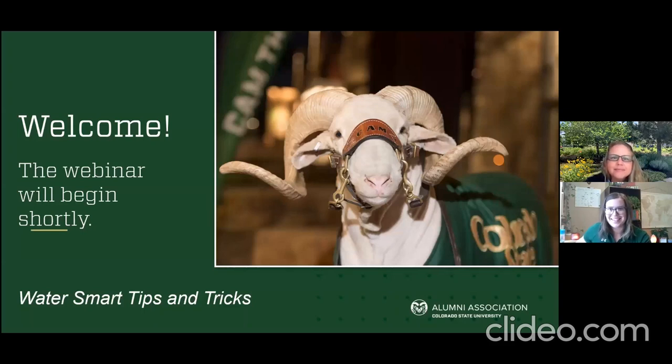It's noon, let's go ahead and get started. Welcome everyone, happy Tuesday. Thank you so much for joining us for a fun educational webinar on water smart tips and tricks for your landscape. My name is Rachel Bloom, and I work with the CSU Alumni Association. I've partnered with CSU Extension in Weld County, and I have Amy Lentz here with me today to bring this awesome program to you.